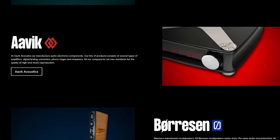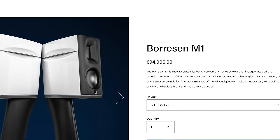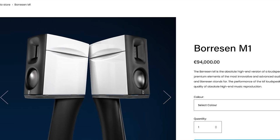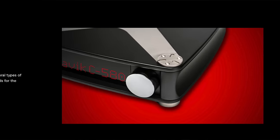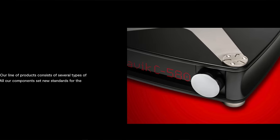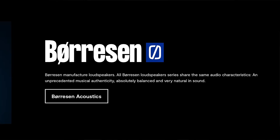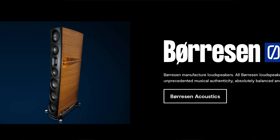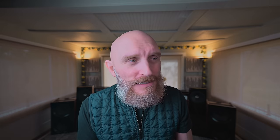Borensen Speakers — I remember a bookshelf set of Borensens, their top-end bookshelf at $100,000 for the pair. They have an integrated amp that I believe is $70,000 to $80,000. This is exotic stuff. Audio Group of Denmark has several lines of products. The Avic line is a no-compromise collection of amps, integrated amps, DACs, and streamers. The Borensen line is full of beautiful, modern-looking and sounding speakers. And they have a couple of other lines of power products.